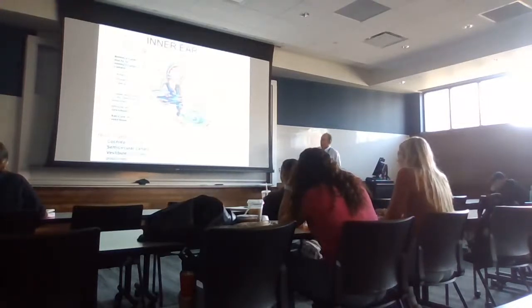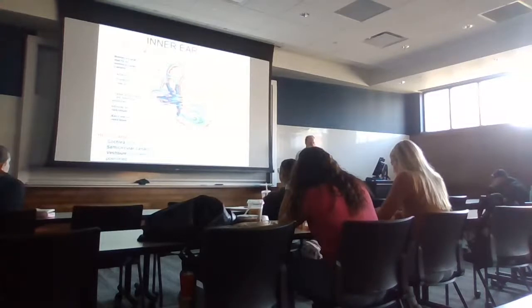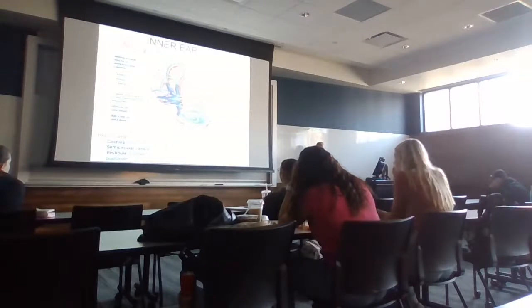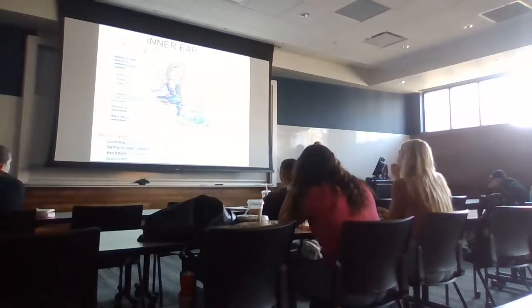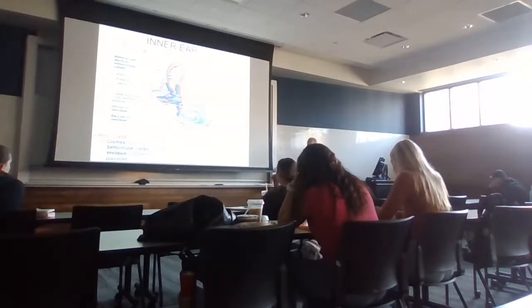In the inner ear, the last bone of the ossicles — the stapes — sits attached to the oval window, which is effectively the boundary between the middle and inner ear. The inner ear is associated with both balance, orientation, and hearing. It consists of a cochlea, semicircular canals, and the vestibule.